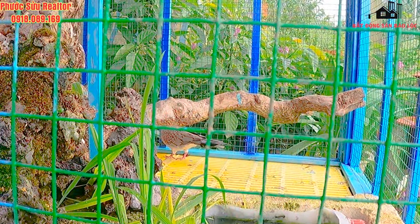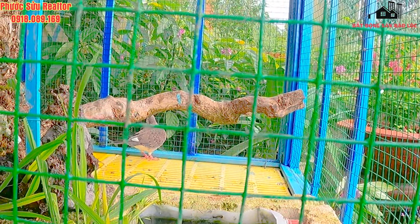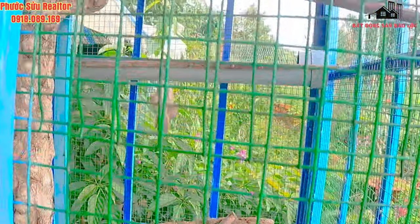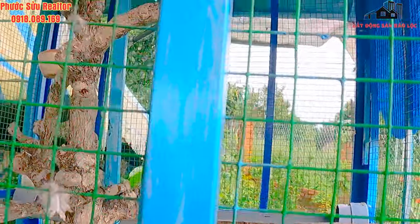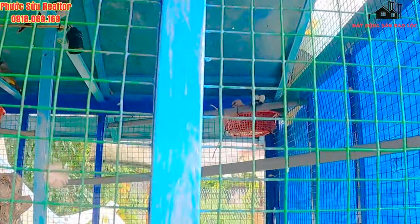Phước Sửu sẽ review lại cái lồng mà Phước Sửu đang nuôi chim cu. Mình có thể vừa nuôi chim cu gáy để cho sinh sản và vừa làm tích vũ để ngắm cho vui hằng ngày.